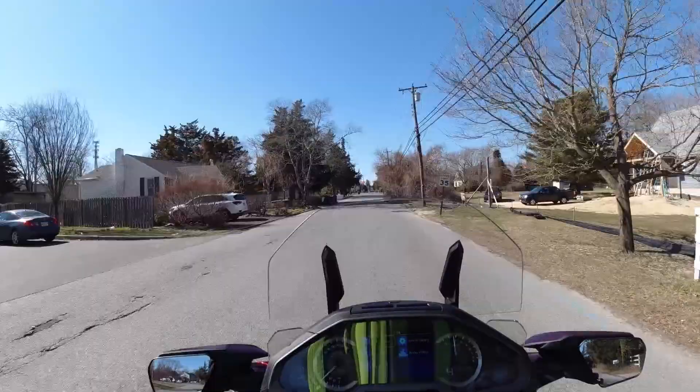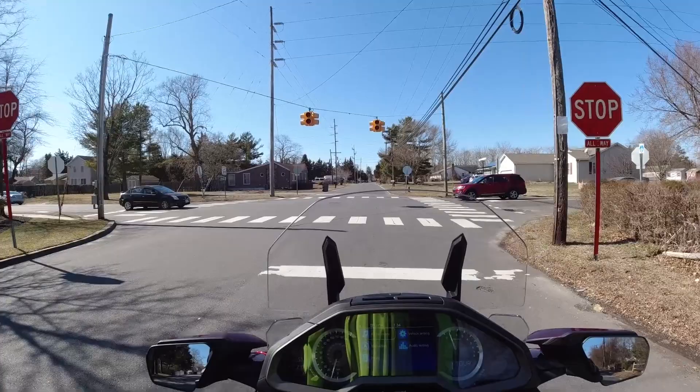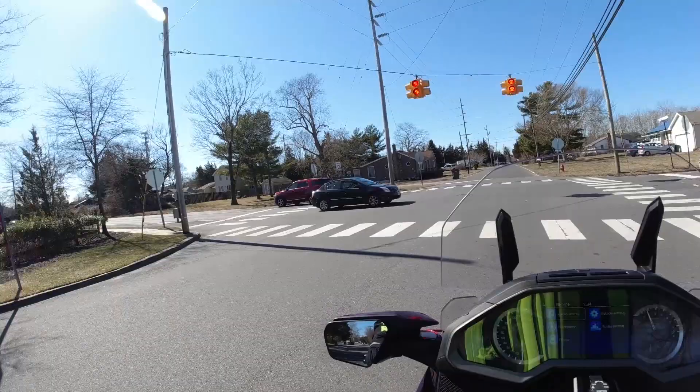First impressions — this bike is very, very comfortable. If you're going to go on any sort of long distance ride, this is a great bike to do it on for sure. I know a lot of people talk about the seat not being very comfortable, but honestly I haven't found that to be an issue yet.